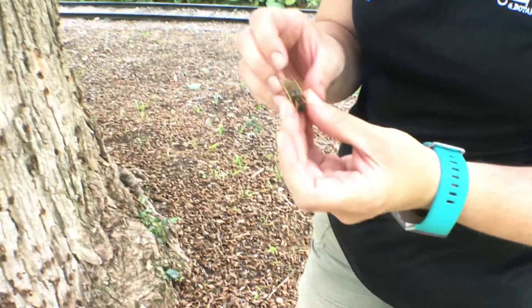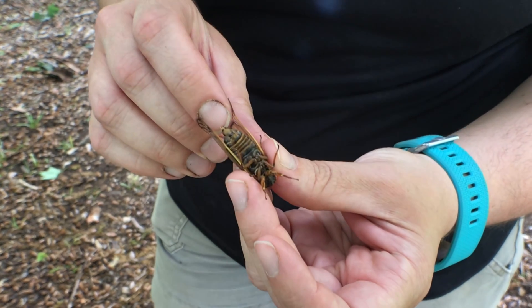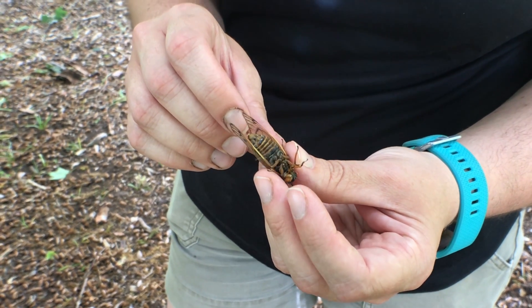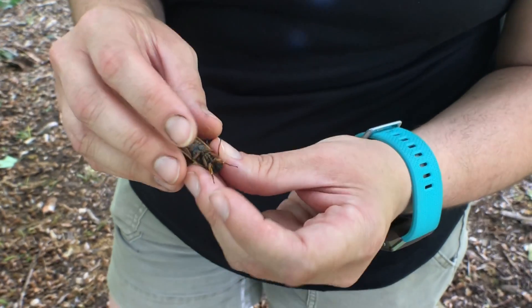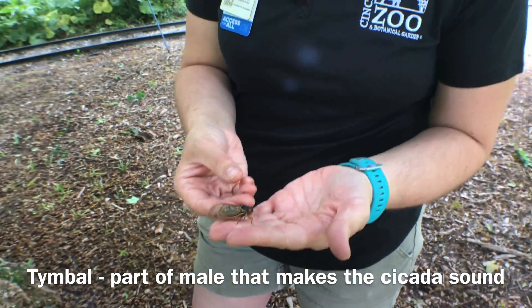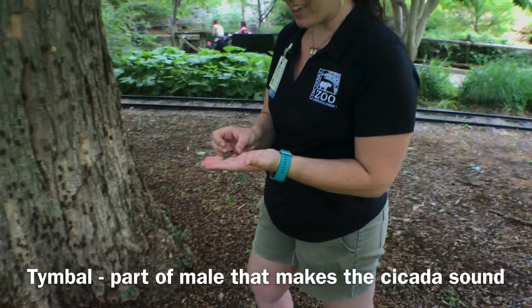This is a male — I don't have a female in my hands anymore, she flew away — but you can see that the end of his abdomen looks a lot different. Also, it's pretty subtle, but he is vibrating in my hand right now, and that is him trying to call. He has this specialized structure called a tymbal that he uses to make all the noise that we're hearing all over Cincinnati, and that's how they attract mates.